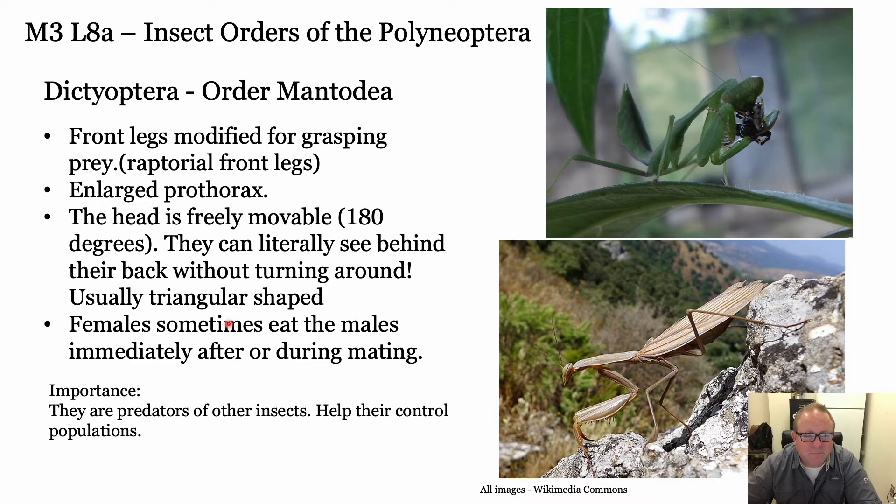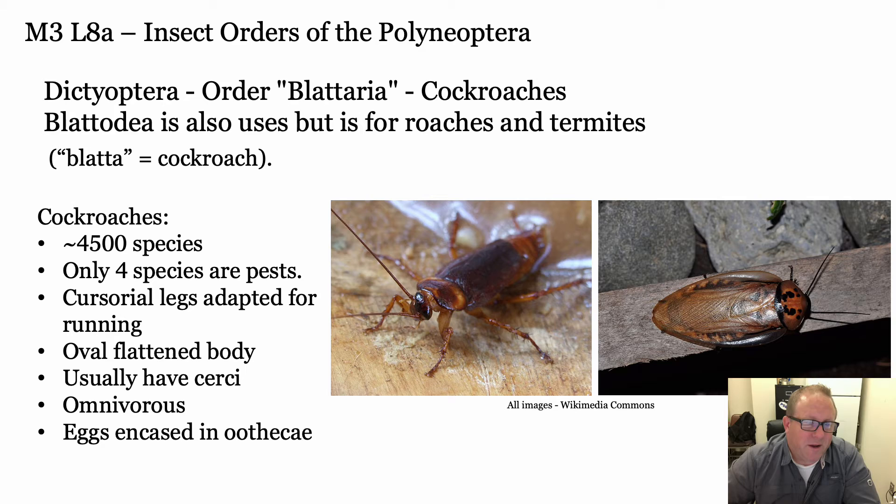Females eating males during copulation - that is not an old wives' tale or myth, that actually does happen. They're very big predators. Sometimes you find their egg case attached to a building or wall. They're a good thing to have in a garden because they eat so many bugs - if you find one of those egg cases, put it in your garden because they're great.